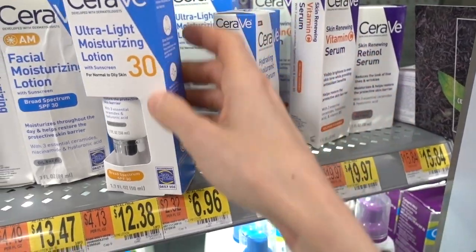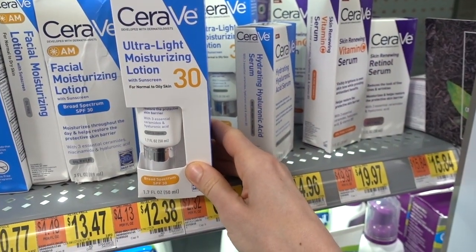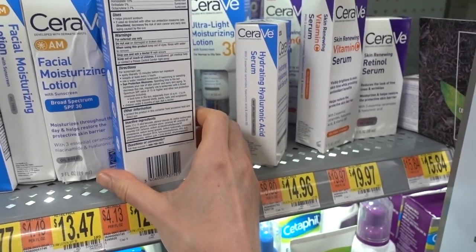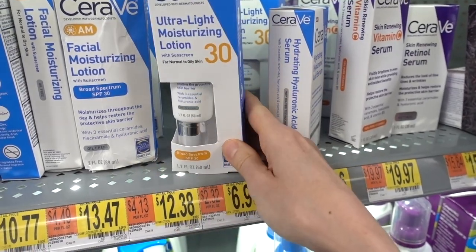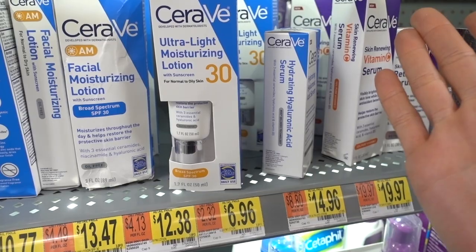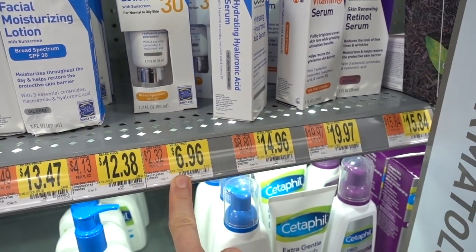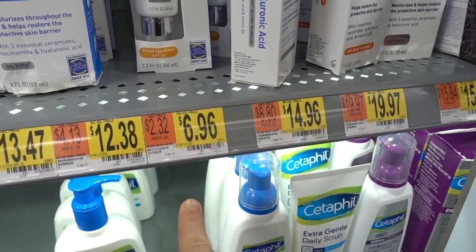I love this ultralight moisturizing lotion by CeraVe. It's a chemical sunscreen SPF 30, a little overpriced for what it is, but it looks great on the skin. You just burn through it really quickly.